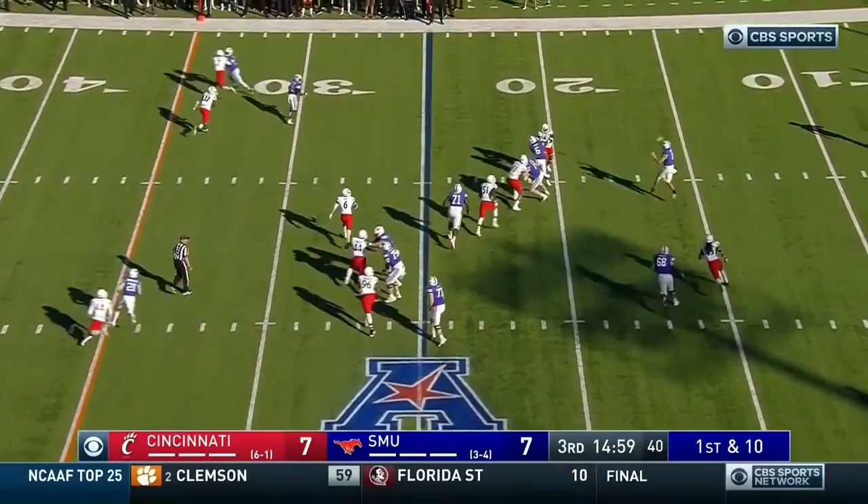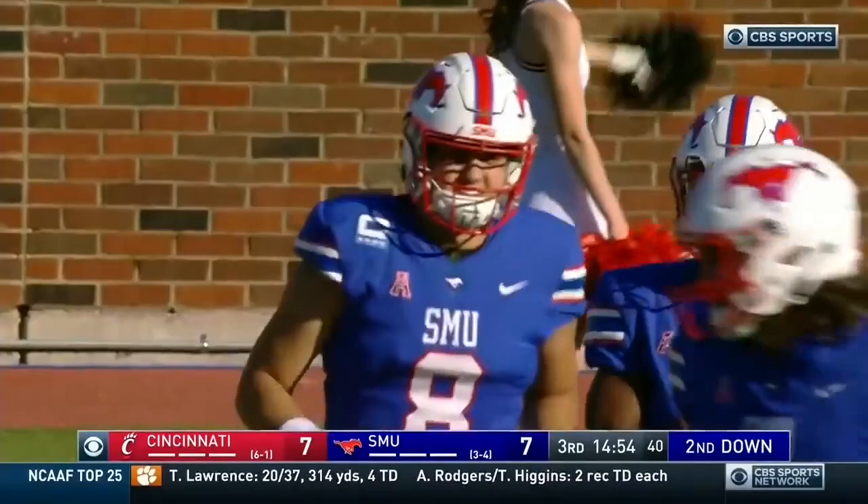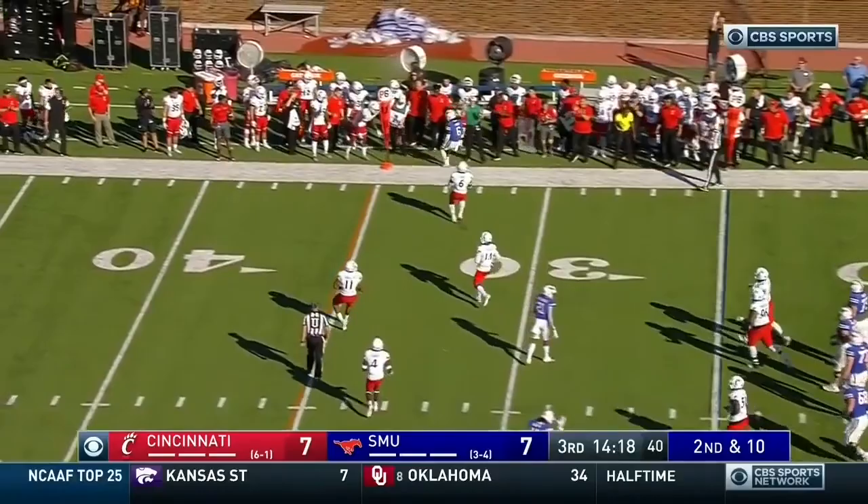Here's Hicks — sprints right, throws, that pass brought in. A good start to the second half. Second and ten for Hicks, he'll throw to Brayden West — the juggle, it's out of bounds, incomplete.